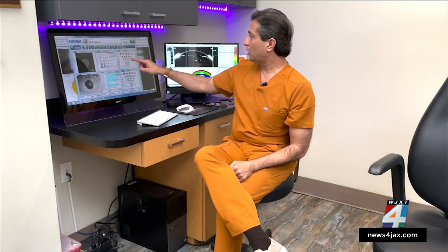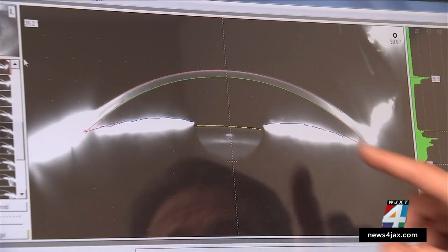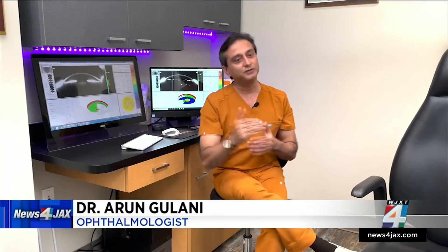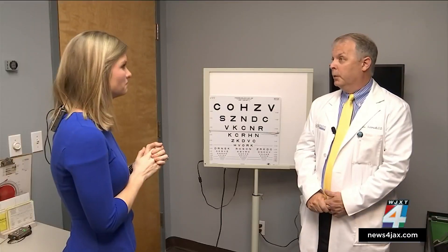Dr. Arun Galani explains the science behind the drop is simple: it mimics the eye's natural ability to focus, increases the depth of focus like a camera, and hence makes you see at different ranges. Dr. Schmidt not only prescribes the drops — he uses them himself.